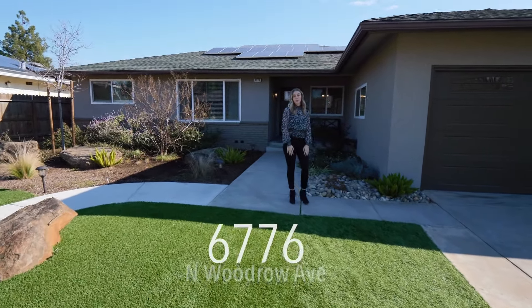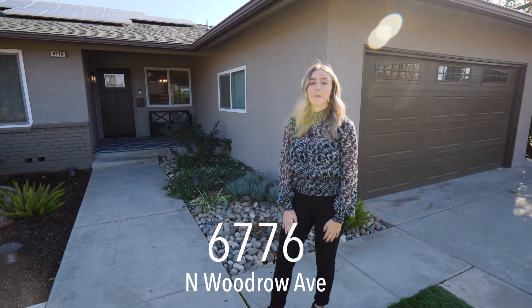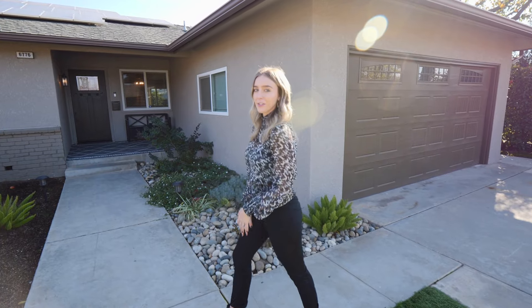Welcome to 6776 North Woodrow Avenue. I'm Ashley with the Mitchell Group, and I'm here today to show you my latest listing that I am so excited about. Come on, let's go check it out.